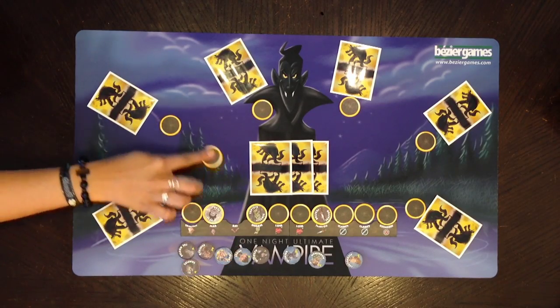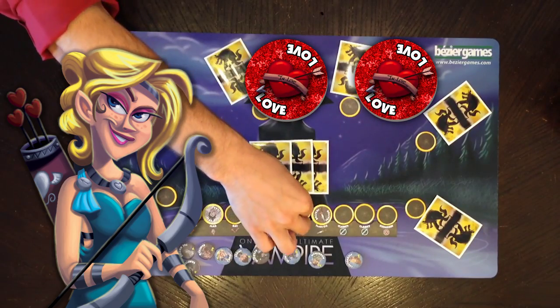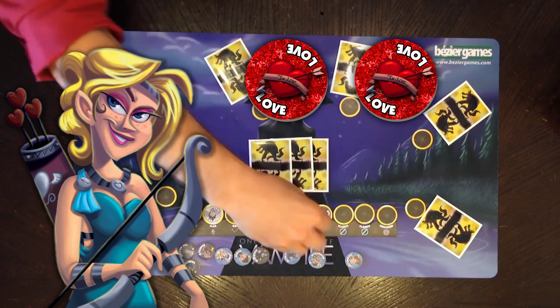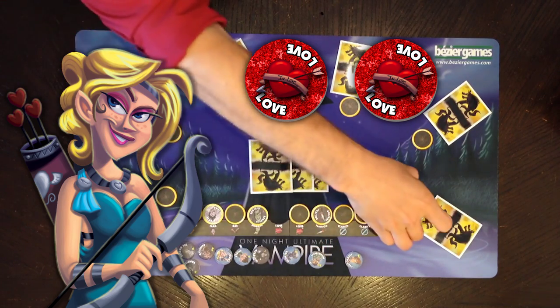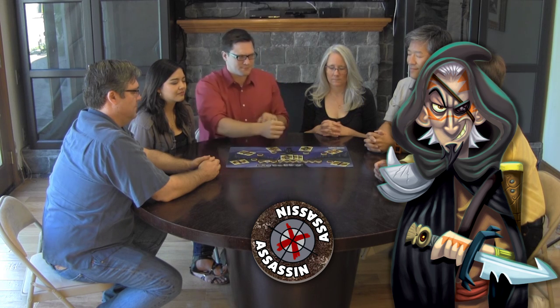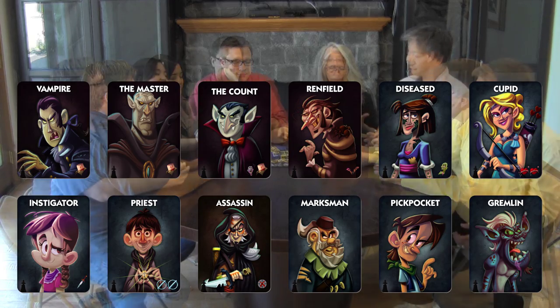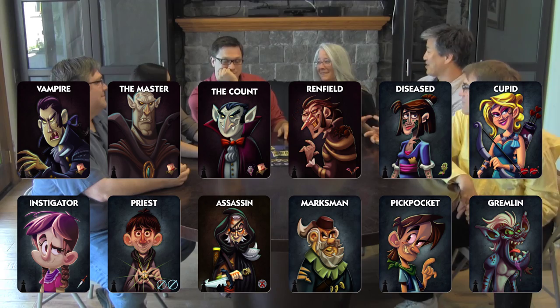Every role has a night action, so everyone has something unique to do. The Count gives one player a mark of fear. Cupid gives two players a mark of love. The Assassin only wins if the player with the mark of the assassin is killed. The Pickpocket steals another player's mark. There are a dozen different roles to choose from.